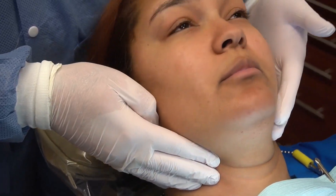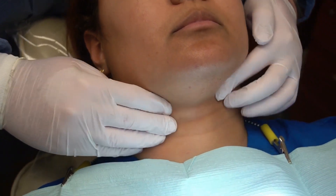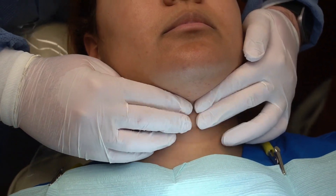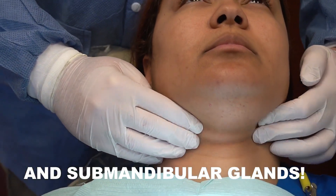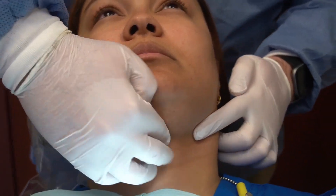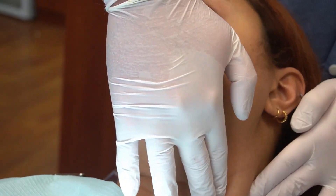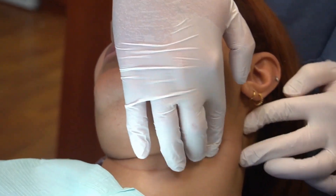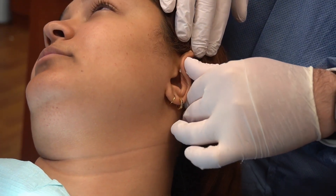I then have the patient look straight up and go towards the middle of the neck, again bimanually, feeling the thyroid gland. Sometimes it's helpful to have the patient swallow because that moves the thyroid gland and you can feel for any nodules. We then continue on the spiral over to the other side, having the patient look to the right, and again feeling up and down the sternocleidomastoid for any tender lumps or bumps and behind that ear.